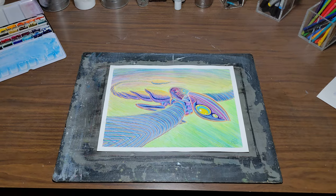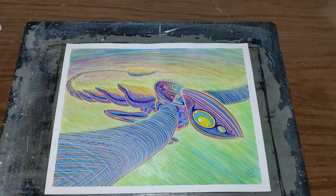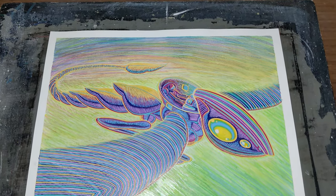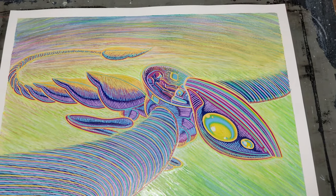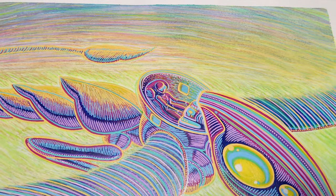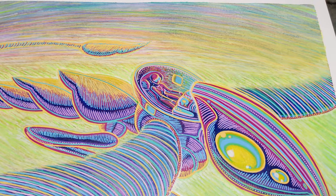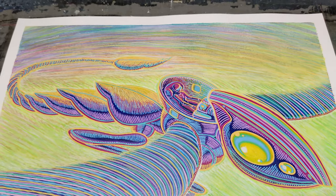As of the recording of this video, the paint on this piece is just now dry. This piece is called Blast Processor 1. Some of you who grew up in the 90s will probably get that reference, especially if you played a video game system called the Sega Genesis, or the Mega Drive as it's called in other countries.